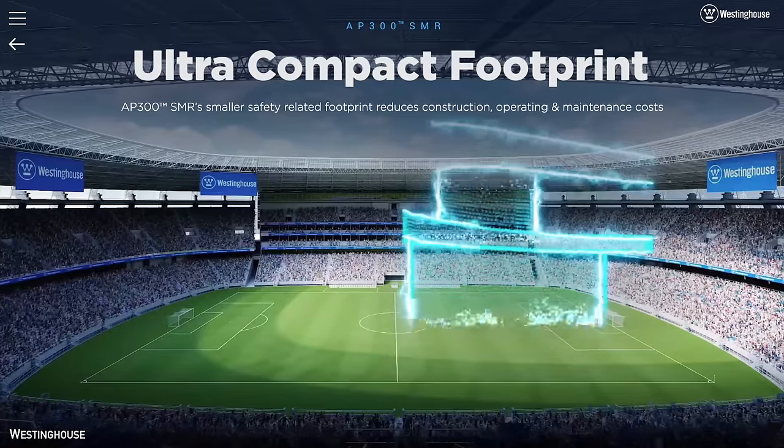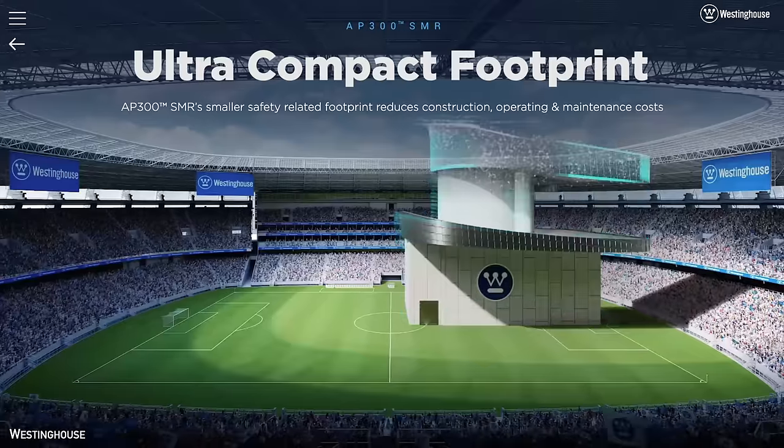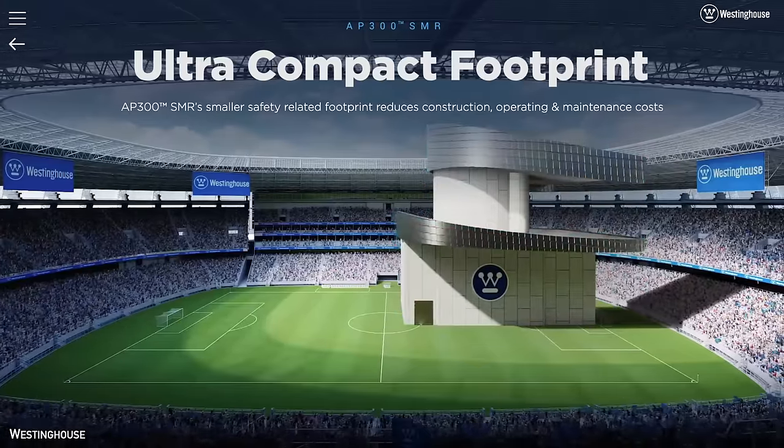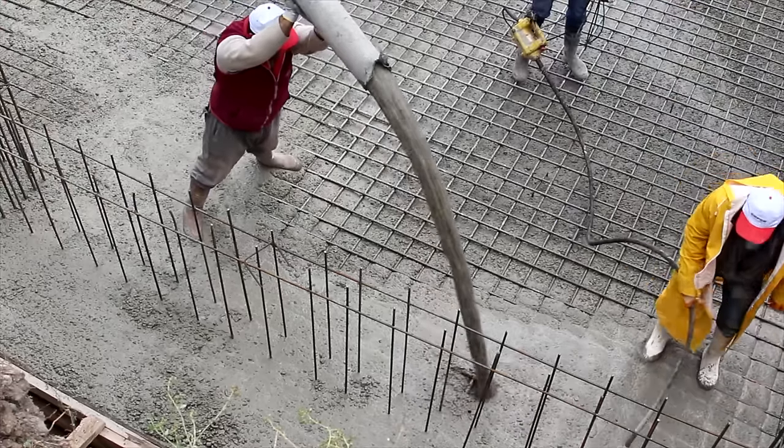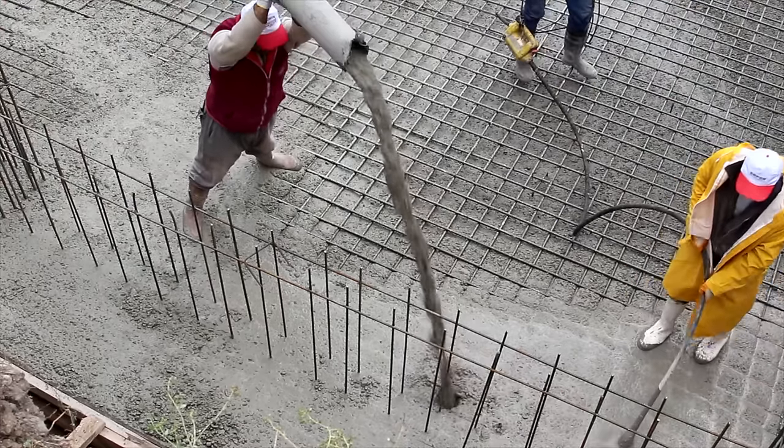But here we have to question — is it really a small modular reactor? Westinghouse says it has a footprint of 25% of an international soccer field, making it significantly smaller than several other SMRs under development. However, the definition of modularity might be somewhat questionable. There are certainly components and sections that can be built in a factory and installed at the site, but the plant will still rely extensively on traditional construction techniques.